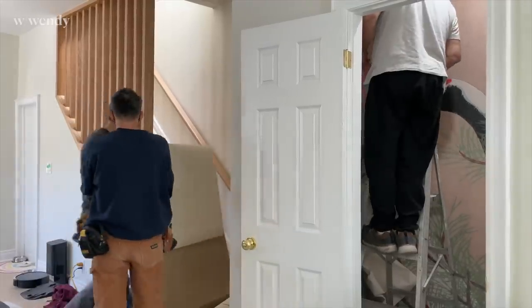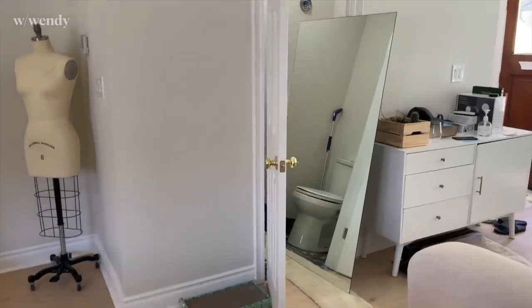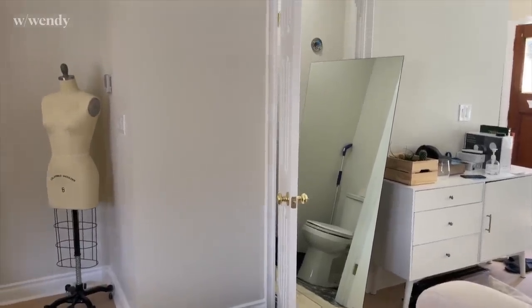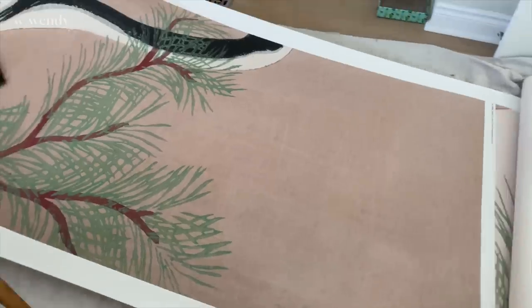The day the carpet installers came for the stairs was actually the same day as the wallpaper people coming. I shared this inspo image for our powder room, and to make it happen we got one full wall mirror. Part of that is to make the room feel bigger, and the other part is I had decision fatigue and didn't want to browse through any more mirrors. I just said, if the mirror is the whole wall, I don't have to make any decision. And then the other thing we got is this custom mural.